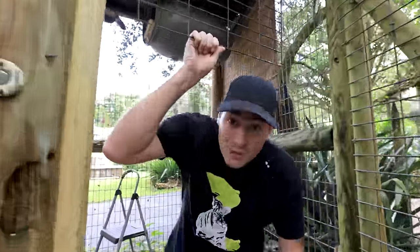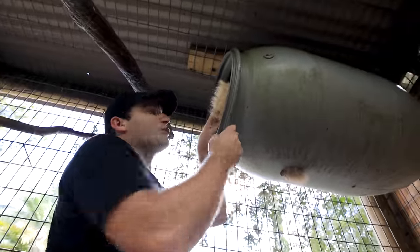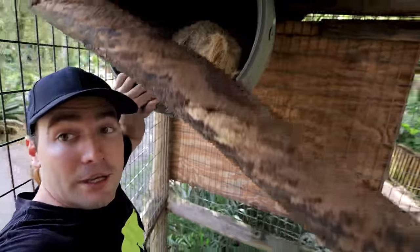Welcome back to the channel, I'm Landon. Today we have a super special video where you guys are going to get to meet all of the animals here at ZWF. If you've been on the channel before, welcome back. If you're new, welcome! We are going to enter the first enclosure — some of these animals you might see me cuddle with, some you might see me feed.